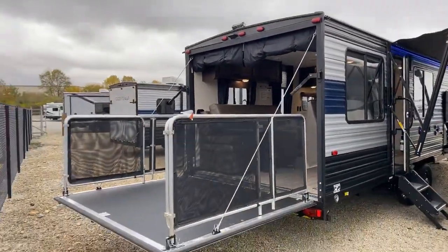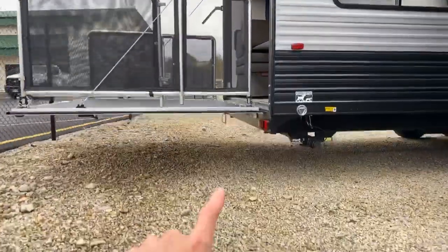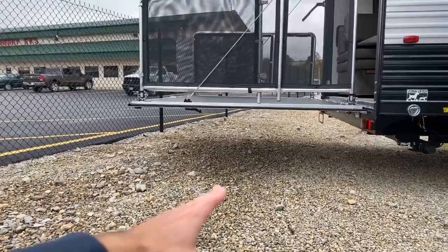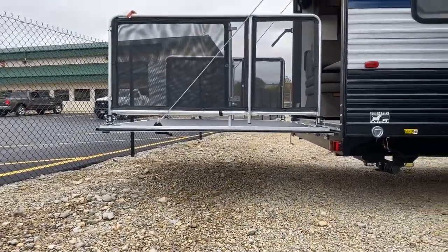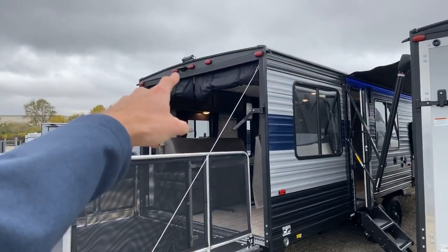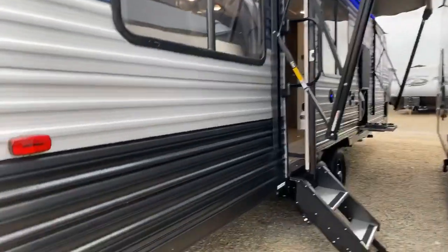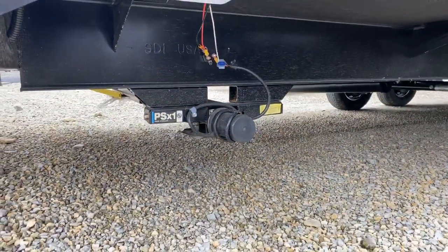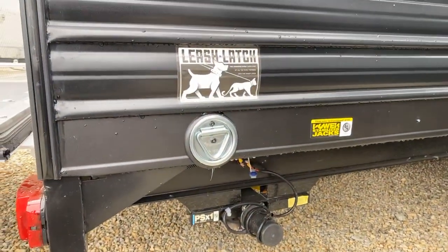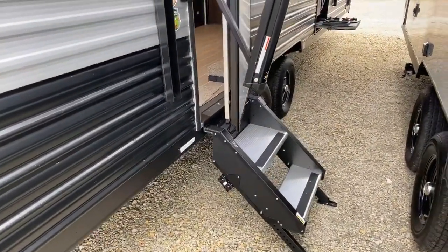This is a half-ton towable toy hauler that weighs just under 5,800 pounds. The Grey Wolf sits a little bit lower to the ground than your typical travel trailer, so your approach when the ramp is down is a nice slight angle — easy to pull motorcycles or four-wheelers up into the trailer, which a lot of customers really appreciate. It comes prepped with a big spotlight back there and is prepped for a backup camera. It does have the power awning, and this particular one we equipped with the power stabilizing jacks — regular crank-down jacks are standard. It comes with the leash latch for your pet.